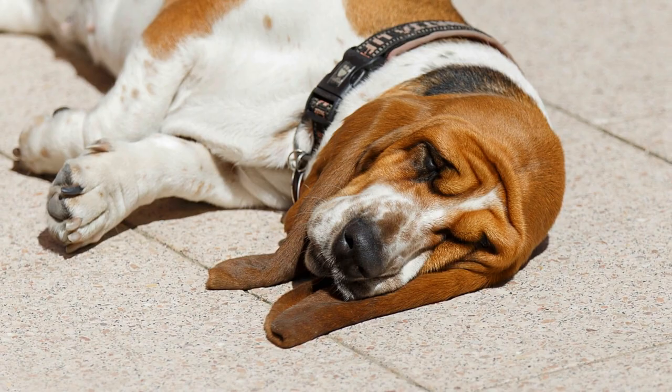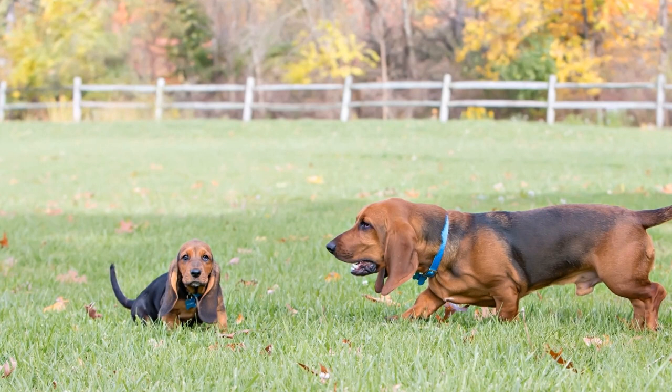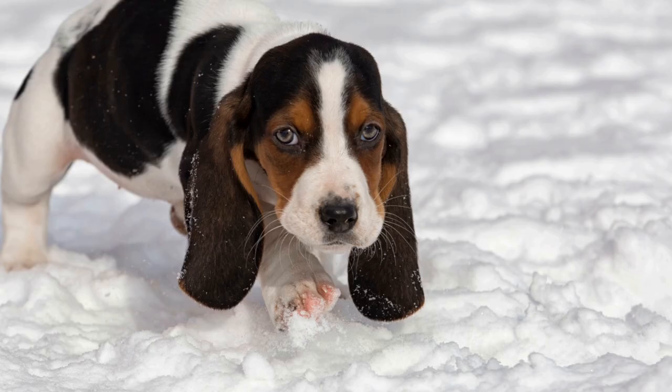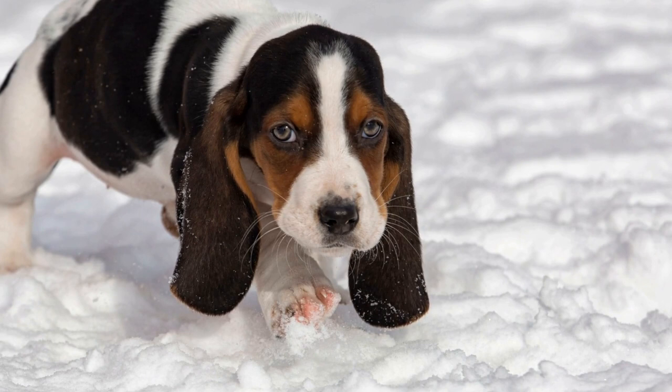Conclusion. In conclusion, Basset Hounds are wonderful companions, full of love and affection. Their charming appearance and delightful personality make them a popular choice among dog lovers. Whether you are considering adopting a Basset Hound or are simply curious about this fantastic breed, I hope this pet vlog has provided you with valuable insights into their world. If you're ever lucky enough to meet a Basset Hound, you will quickly realize why they hold a special place in the hearts of many pet owners.